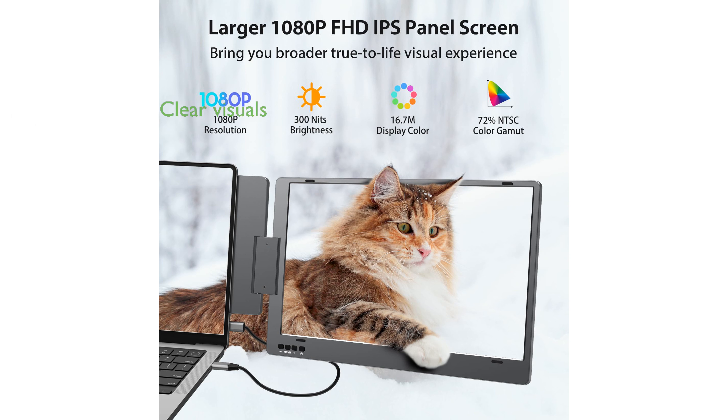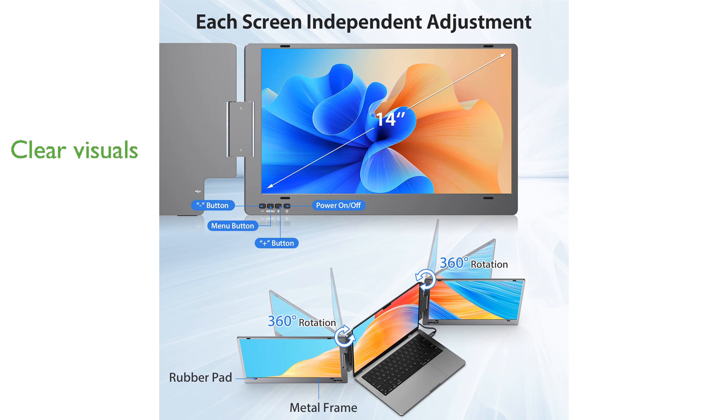The monitor boasts a 14-inch full high-definition display with a resolution of 1920x1080 pixels, offering clear and vivid visuals. With advanced in-plane switching technology and blue light protection, this monitor ensures a comfortable and immersive viewing experience, reducing eye strain even during extended use.